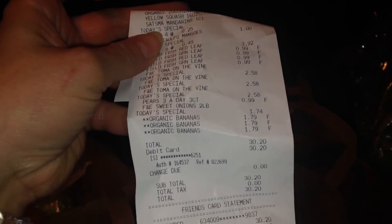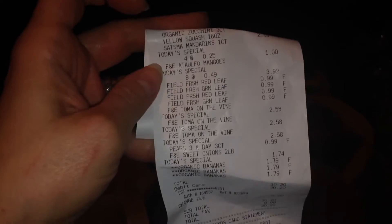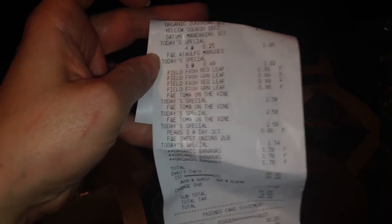And then this one's just full of greens. I got two red leaf lettuce and two green leaf lettuce — they were $0.99 each. So that's everything. It was $30.20 for all of that. They have some really good deals over there if you just go look for the stuff that's on clearance. Really awesome deals.